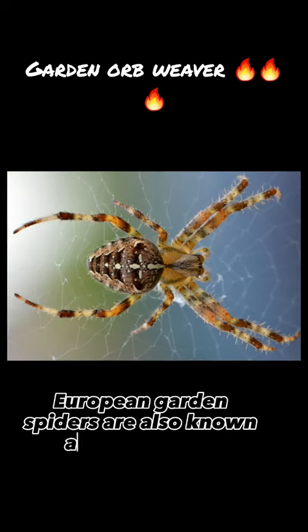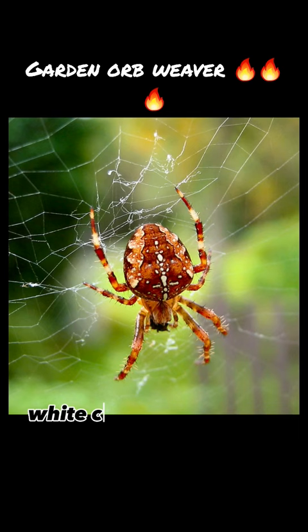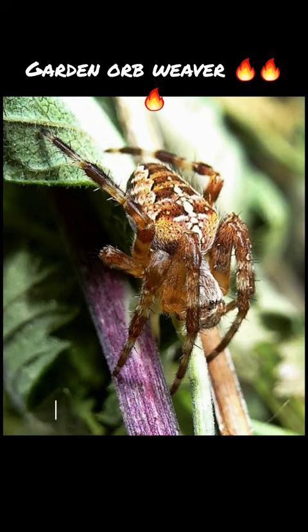European garden spiders are also known as cross spiders, due to the distinctive white cross pattern on their abdomen. They are a common species of orb-weaving spider found throughout Europe, North America, and parts of Asia.